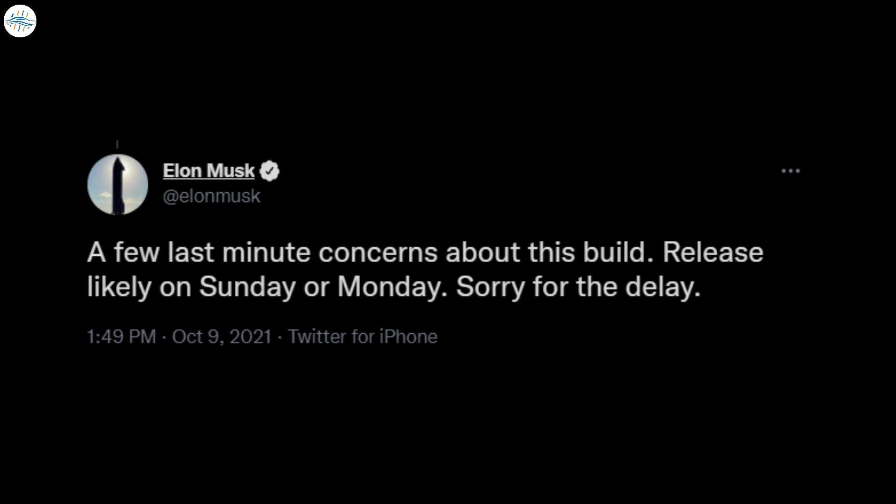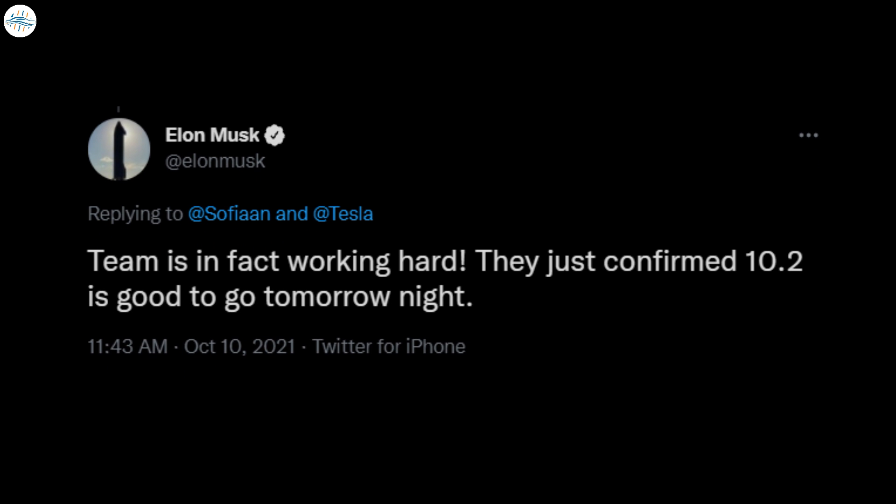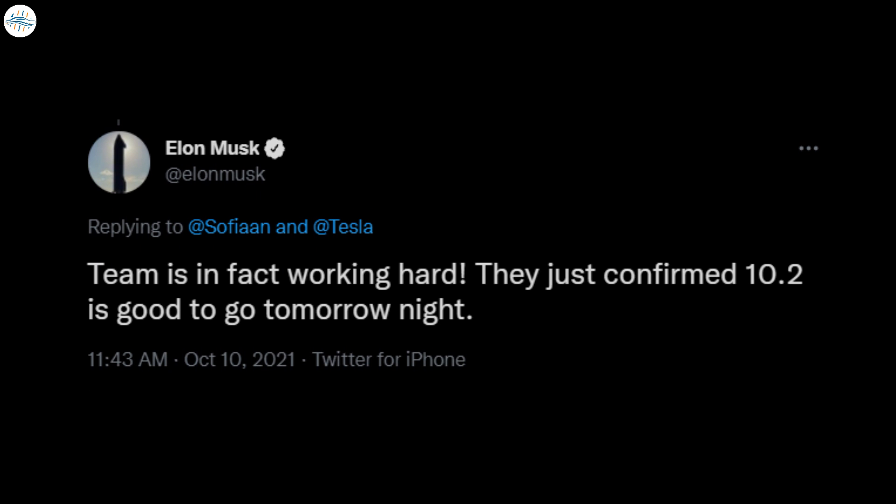The CEO, however, later clarified that FSD Beta 10.2 would need a couple more days before it was ready. Musk followed these up with more tweets about the FSD beta rollout. Late Saturday, the CEO stated that the Tesla team was working extremely hard over the weekend to ensure a safe release of the advanced driver assist system.